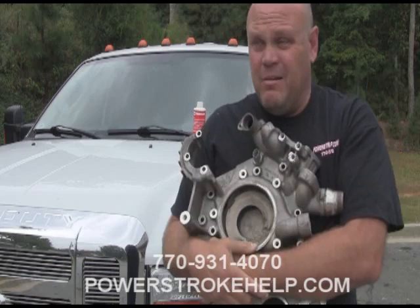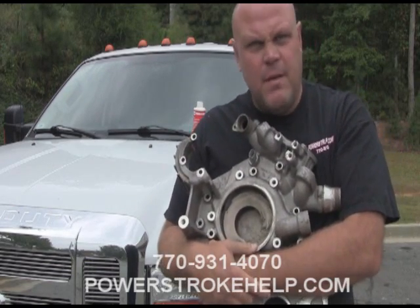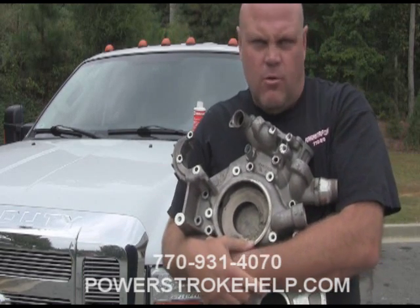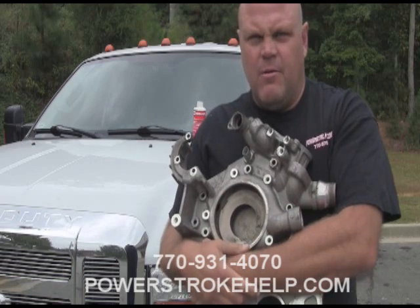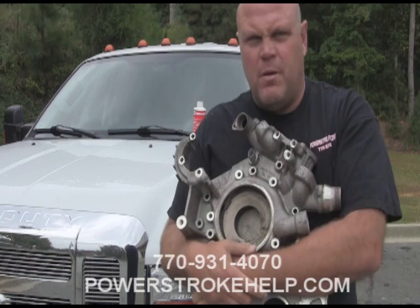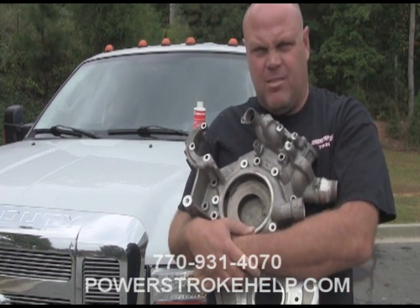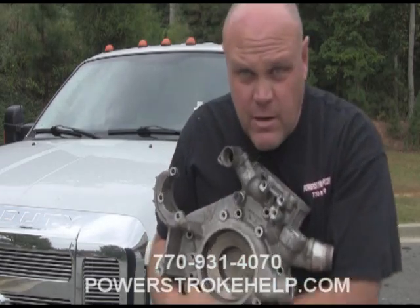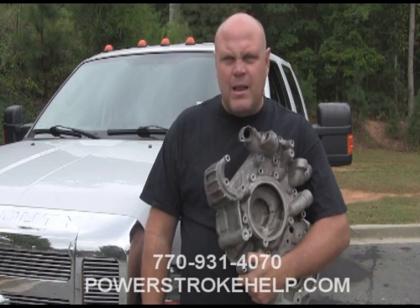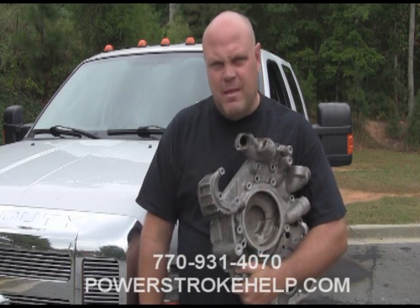I've seen almost two dozen of these trucks come through, and without a fault they were all expecting to buy an engine because the Ford dealer said they were going to need an engine — there's a crack in the motor. Of course, they were out of warranty. It seems impossible to me that if you're supposed to be a specialist working on these trucks and the only problem is the front cover, you'd be selling them a $17,000 motor. Every one of these people showed up here expecting to buy a new motor because that's what the dealership told them. This is a very common problem with these engines, and misleading the customer that way is just not a good way to do business. In every case, it turned out to just be the front cover.